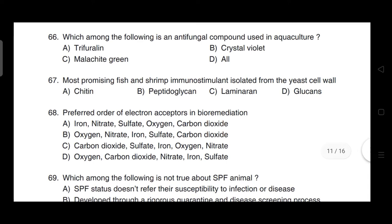Most promising fish and shrimp immunostimulant isolated from the yeast cell wall — correct answer is option D — it is beta-glucans.